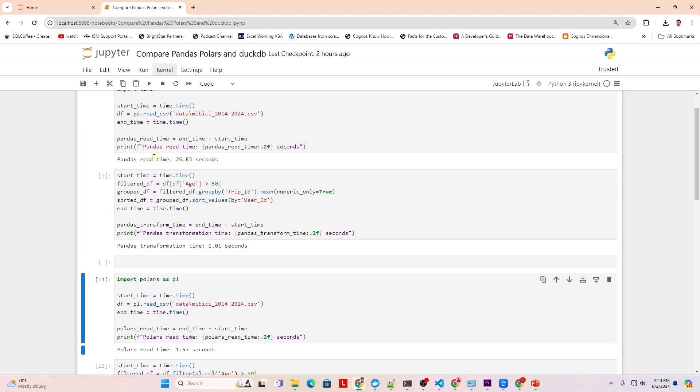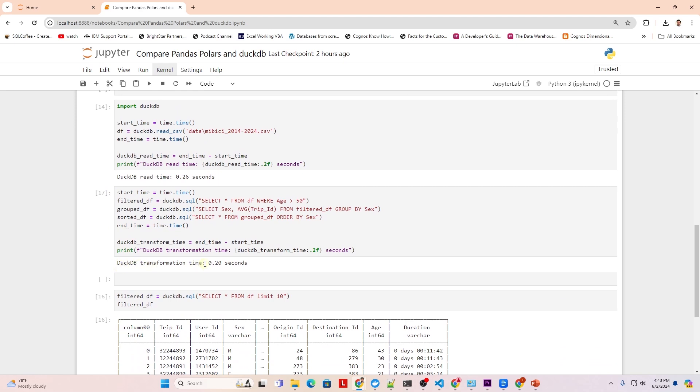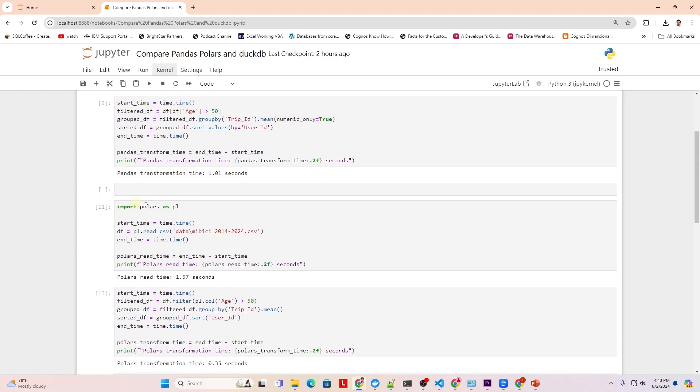In terms of data transformation, duckdb again takes the lead. You can use duckdb especially if you're comfortable writing transformations in SQL. Pandas, while extremely versatile and easy to use, tends to be slower for large datasets. I would start exploring polars since we can use Python and it offers similar functionality.